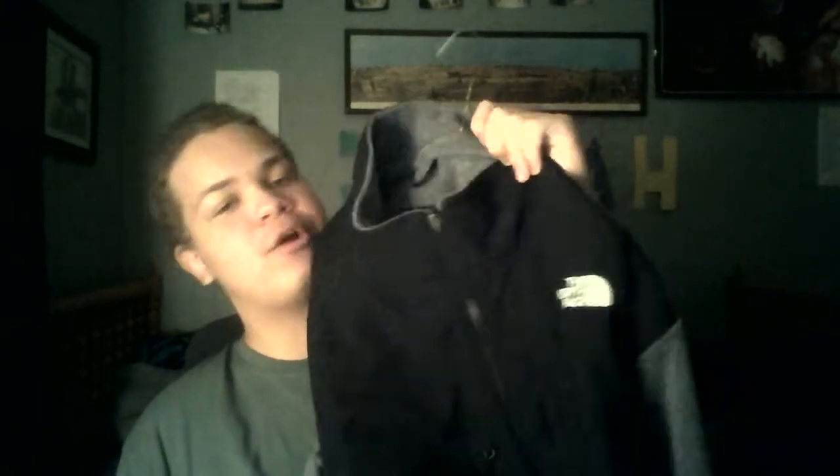I got a North Face jacket, which is one of the most top brand jackets you can get out there. Honestly, I think the size I got is kind of big but it still works out. Yeah, it's like real — this honestly was almost bigger than my face.